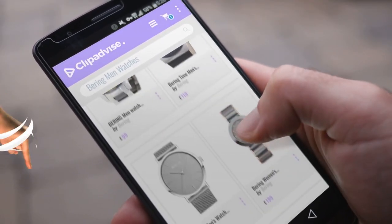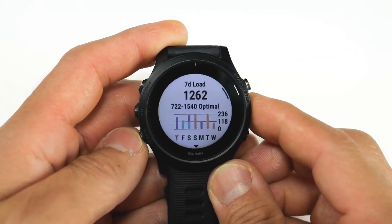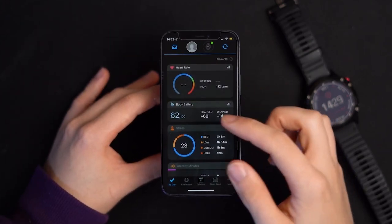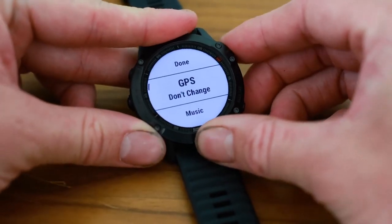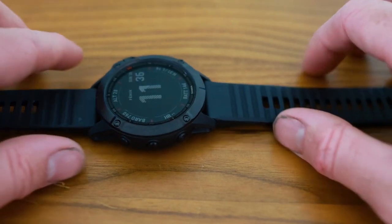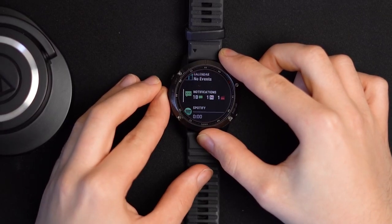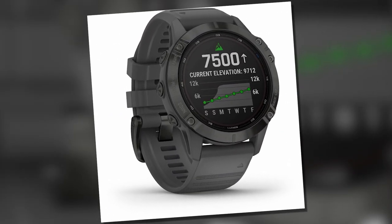If you're looking for a smartwatch that does it all, the Garmin Fenix 6X Pro Solar is the one for you. This multi-sport GPS watch uses a power glass solar charging lens and custom power manager modes. The watch is designed for outdoor enthusiasts and athletes who want a reliable way to stay connected and powered while away from home. The Fenix 6 Pro Solar has a solar-charged battery that can last up to 14 days in smartwatch mode. The watch also has a new power manager mode that lets you customize how the watch uses power based on your activities and needs.